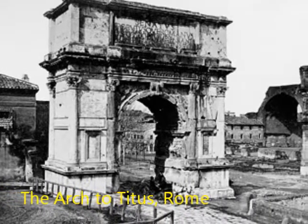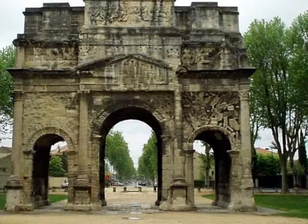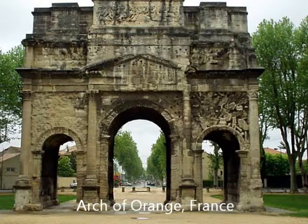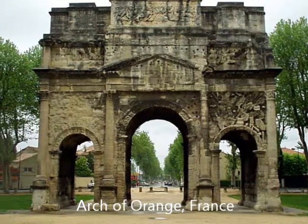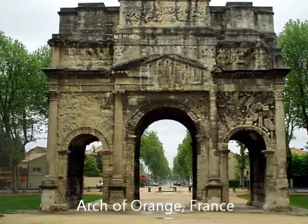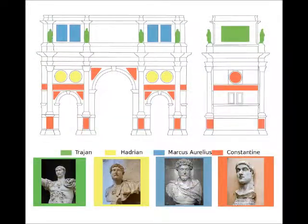Triumphal arches were built with one or more arched passageways, crowned with a flat attic. The entire monument would be decorated with carvings, sculptures, and dedications. The Arch of Constantine's sculpture style is unique because it reused imperial reliefs from earlier monuments of the 2nd century Roman emperors Trajan, Hadrian, and Marcus Aurelius.